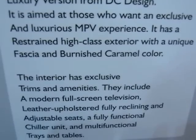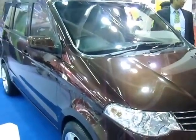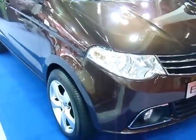It has a restrained high-class exterior with a unique fascia and burnished caramel color, which you can see here.